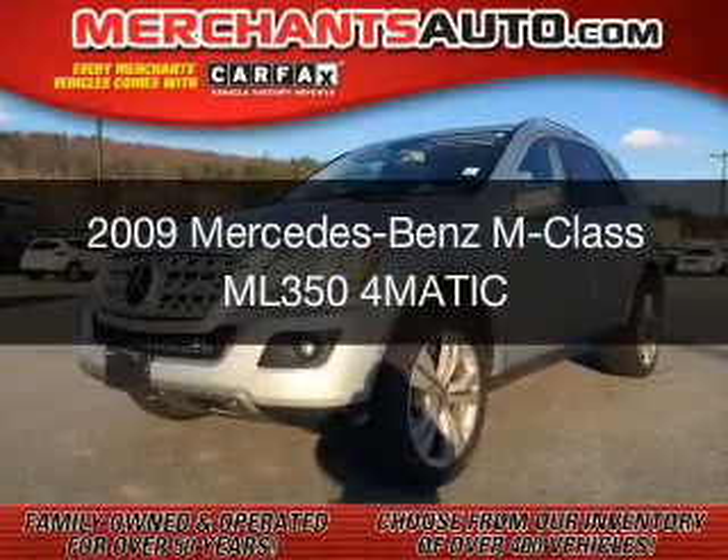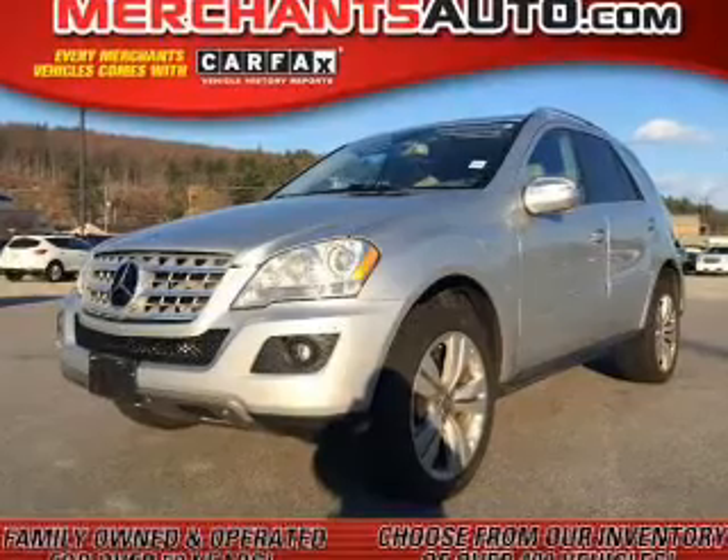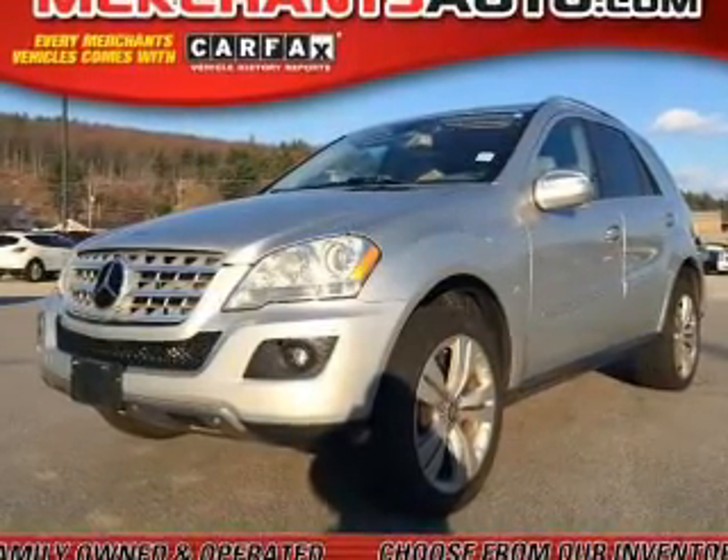This is a used 2009 Mercedes-Benz M-Class. It's powered by all-wheel drive, a 3.5-liter, six-cylinder engine, and an automatic transmission.